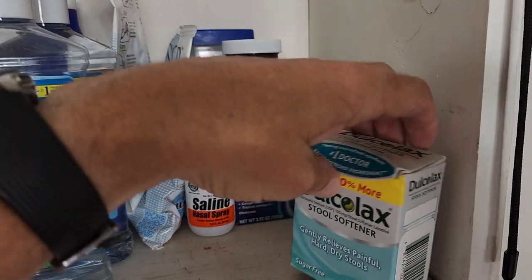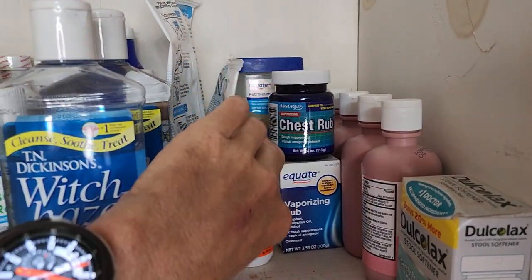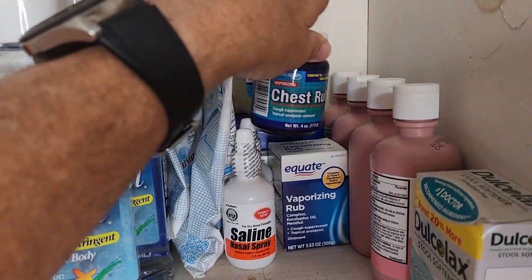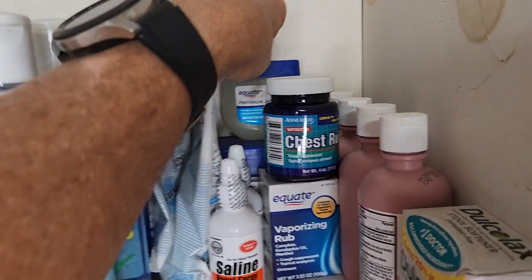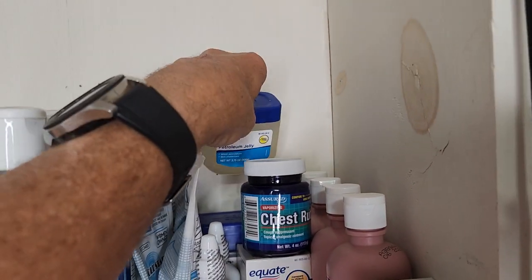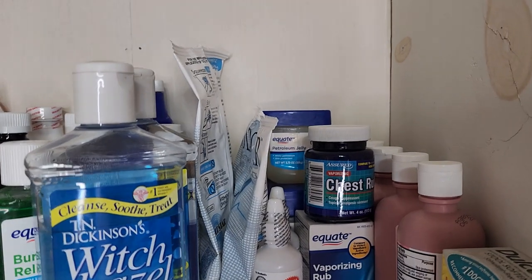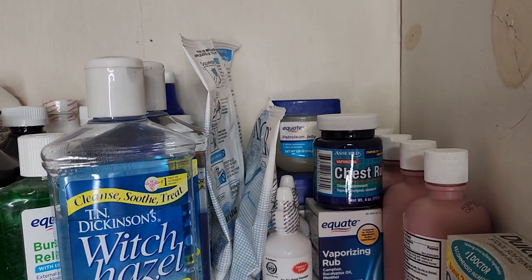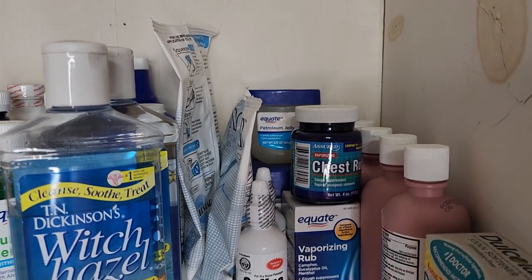Stool softeners, some more nasal spray — kind of went overboard with that. Chest rubs — you can get the Equate one from Walmart, it works the same way. Vaseline Petroleum Jelly is a good thing to have. You can put that on bandages, and if you need to make some type of quick chest seal, that's something you can use for any type of wounds.